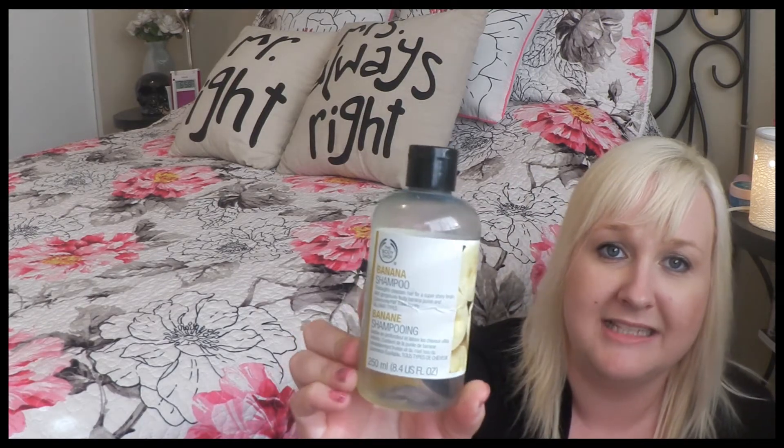First things I used up are the Body Shop shampoo and conditioner in the banana scent. I absolutely love these — the conditioner is my favorite. It just brings my hair back to life, makes it feel so soft and conditioned, not dried out like normally. I can really tell that this one works and my hair really likes it, so I've already repurchased these and will continue to use them.